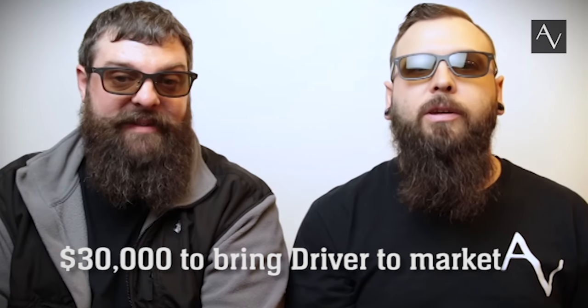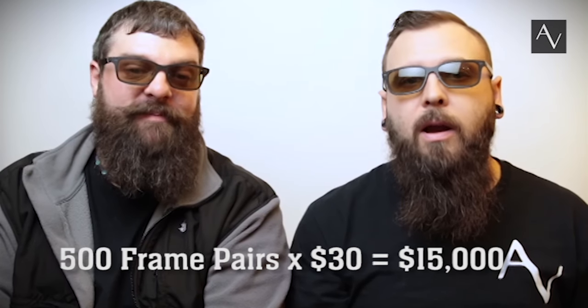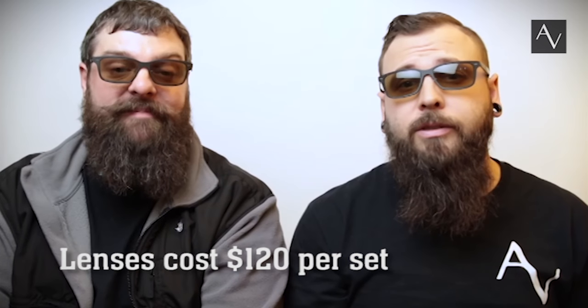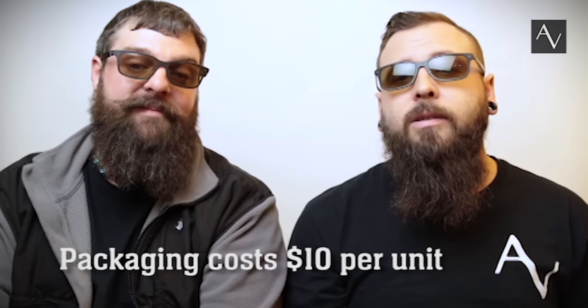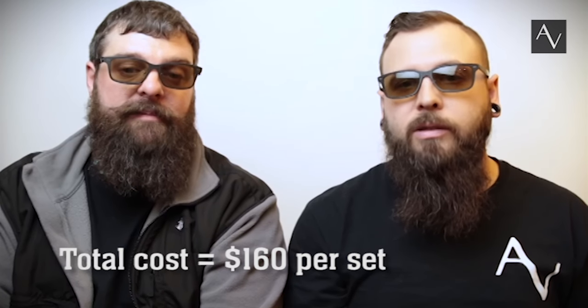Right now, we're seeking $30,000 to bring Driver to the market. In order to get a good price on the frames, we need to order 500 pairs for $15,000 — about $30 a pair. The custom 8-base Transitions Drive Wear lenses are the expensive part. However, because we have our own optical lab, we are able to produce these digitally surfaced lenses for about $120 per set. Our packaging cost is $10 per unit, for a total cost of $160 per set for us.